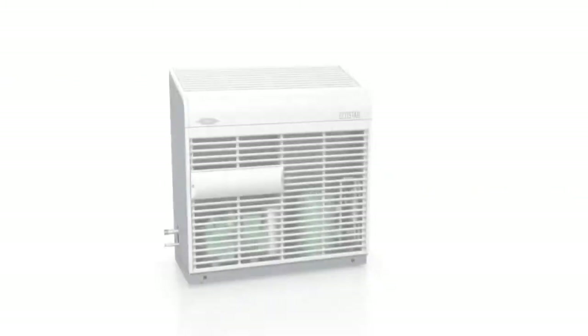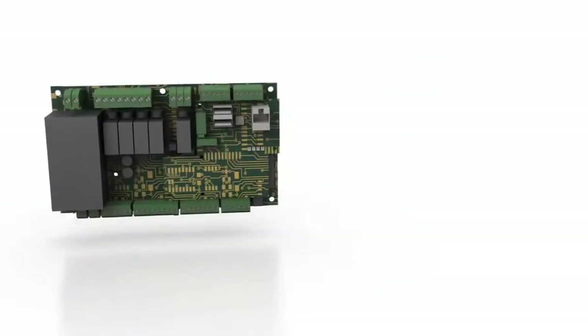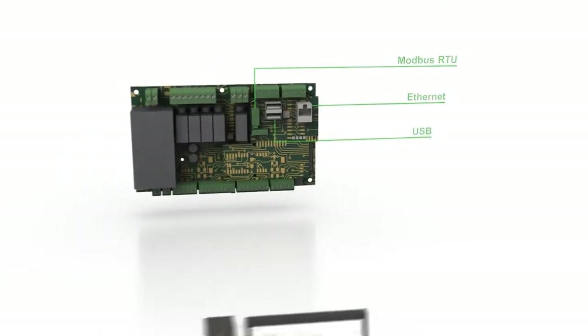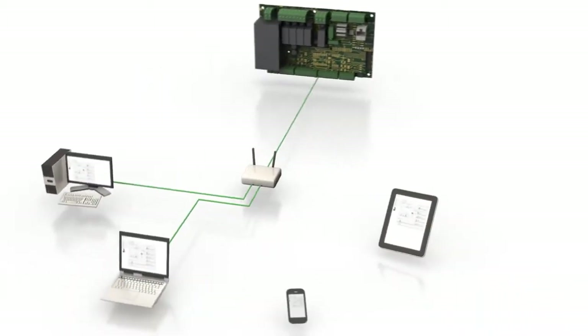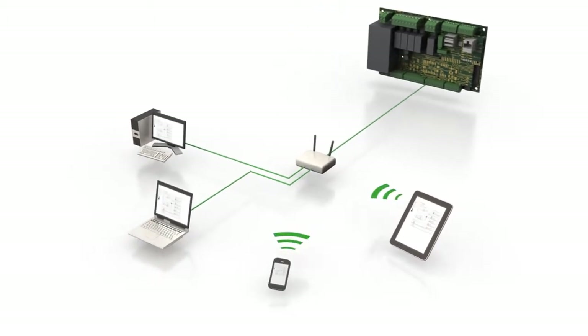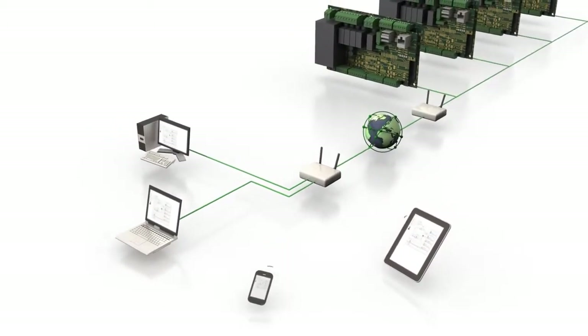The control technology offers various connection options and can be controlled remotely online using Modbus, making it possible to conveniently monitor the operating parameters of several systems from the office or from home using a mobile terminal.